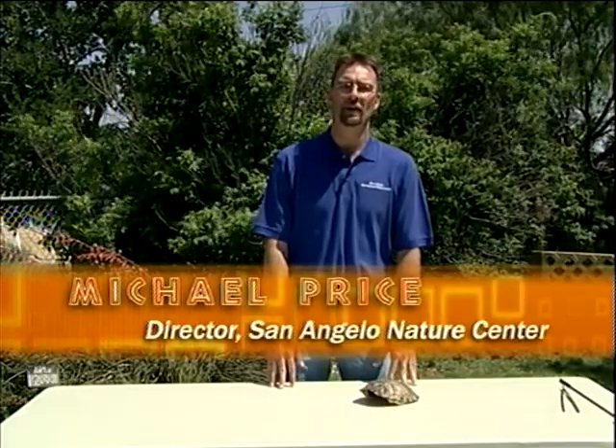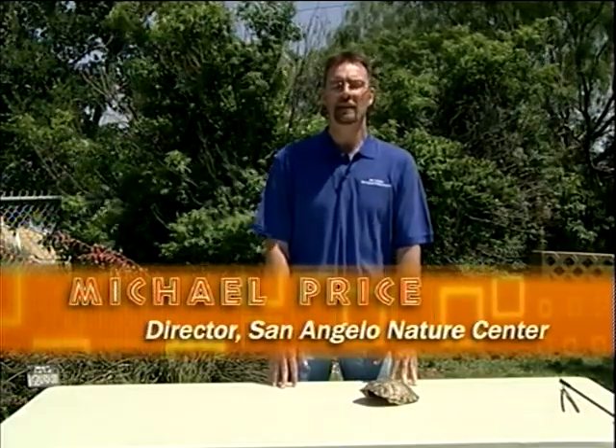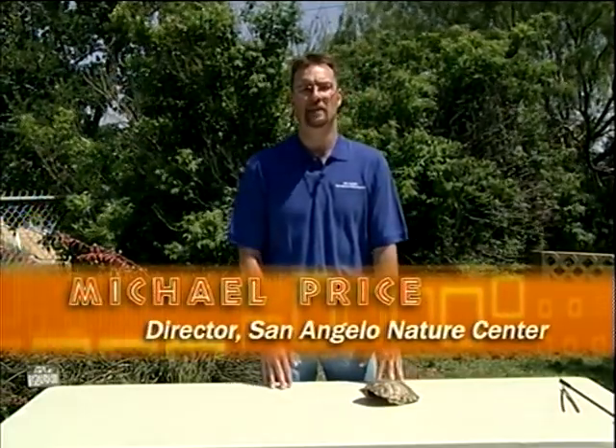Thank you for watching the San Angelo Nature Center program on channel 17. My name is Michael Price and I'm the executive director of the San Angelo Nature Center. Today I'm going to talk to you about one of my favorite types of reptiles, the turtles.